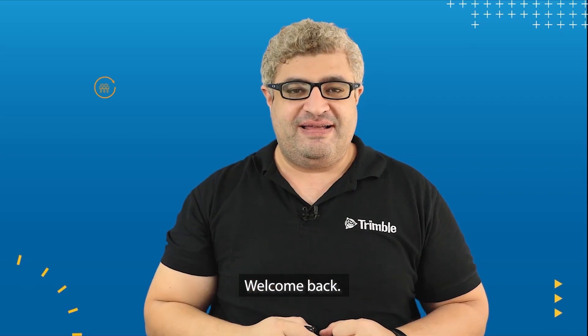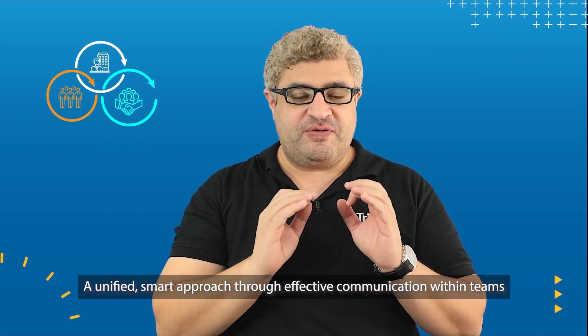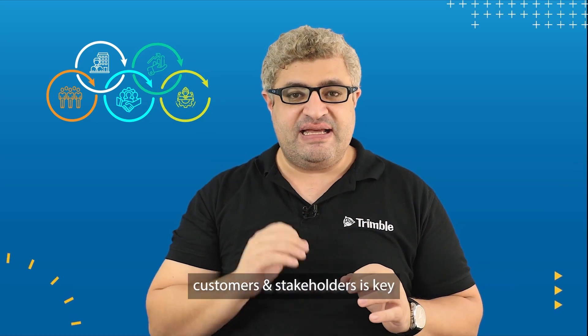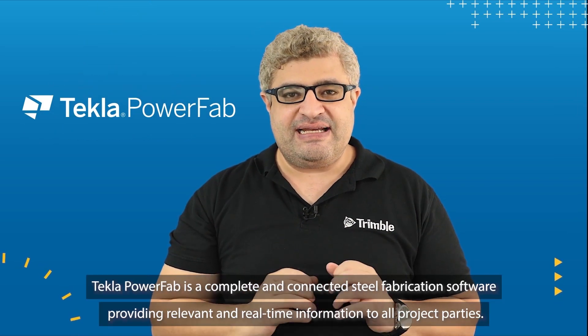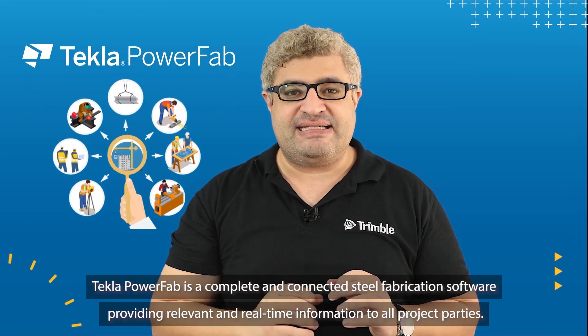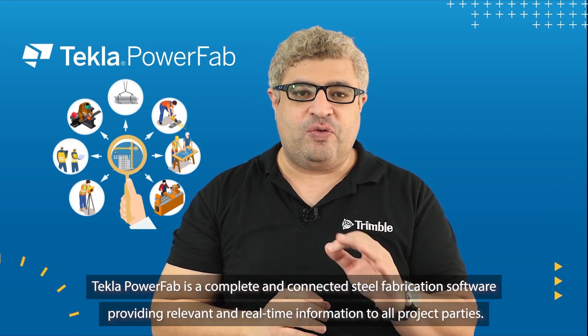Welcome back. A unified smart approach through effective communication within teams, customers and stakeholders is key. In short, Tekla PowerFab software is all you need. Tekla PowerFab is a complete and connected steel fabrication software providing relevant and real-time information to all project partners.